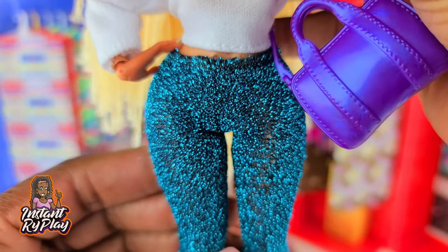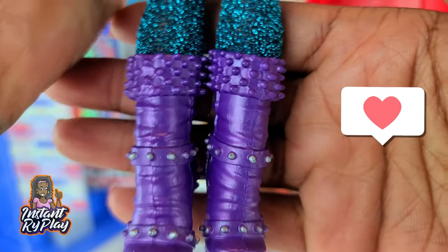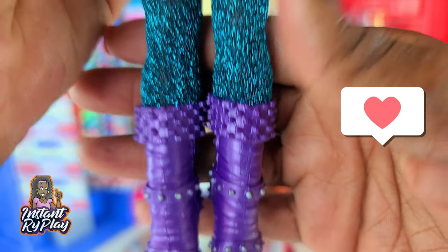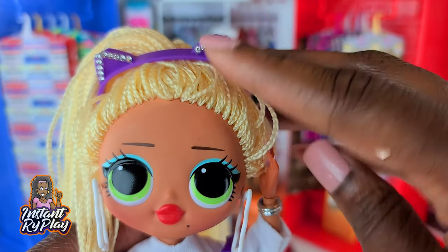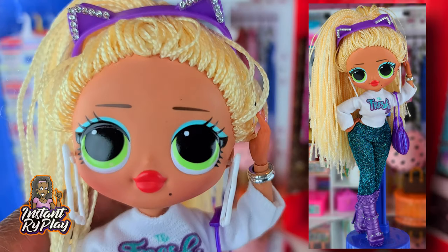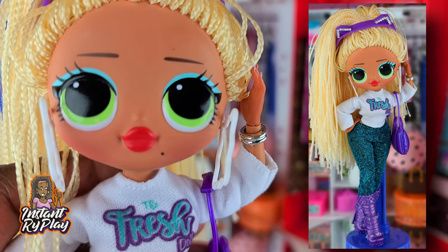These pants are Cosmic Nova's pants. The boots are Monster High, and this is a little headband that I created from a boxy girl headband — I put a little bling on it. So guys, this is the look that I created for Swag.